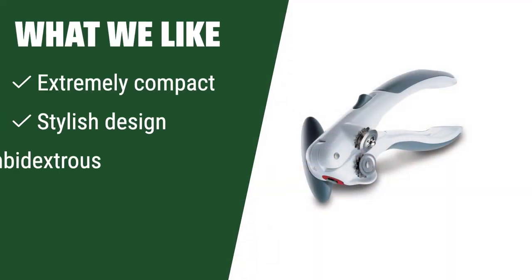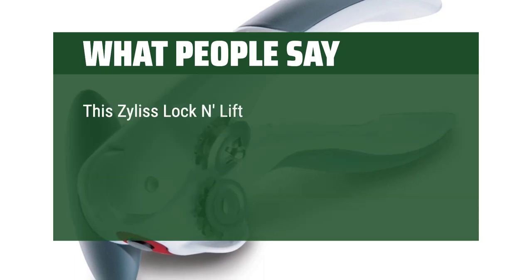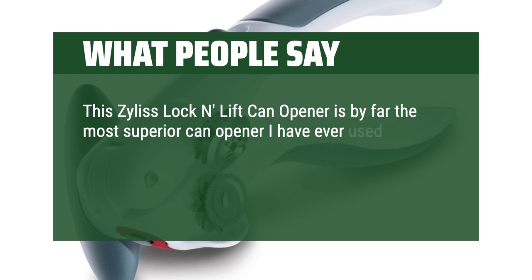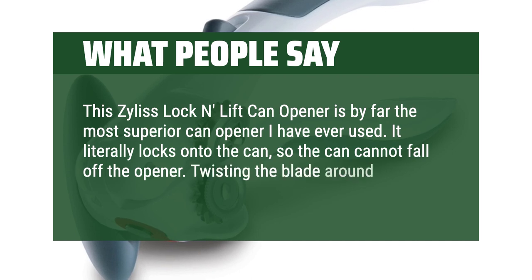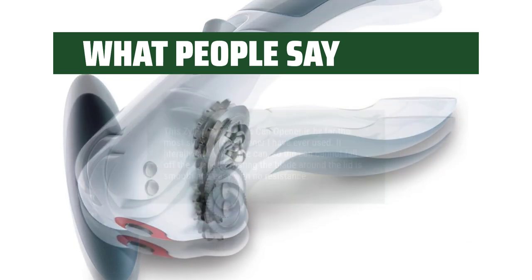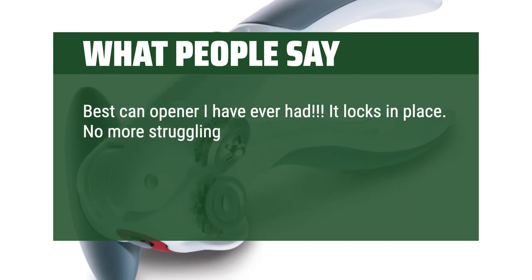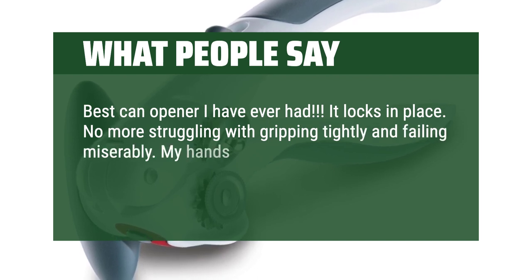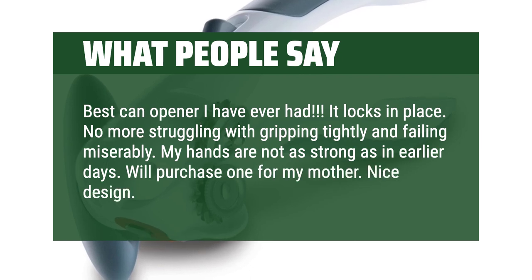What we like: If you are looking to save space and want an extremely compact can opener with a stylish, ambidextrous design, this is the one for you — perfect for those with limited kitchen space or who value versatility. What people say: The Silas lock-and-lift can opener is by far the most superior can opener I've ever used. It literally locks onto the can so it cannot fall off. Twisting the blade around the lid is smooth and easy with no resistance. It locks in place — no more struggling with gripping tightly. My hands are not as strong as in earlier days, and I will purchase one for my mother. Nice design and comfortable to hold.